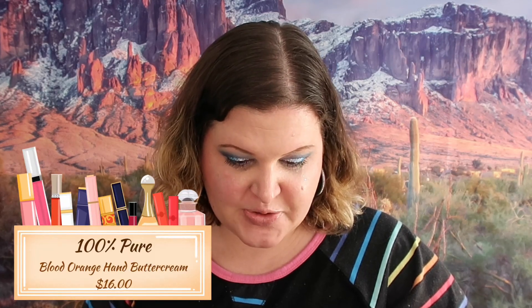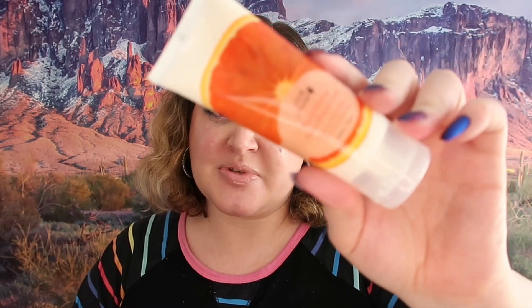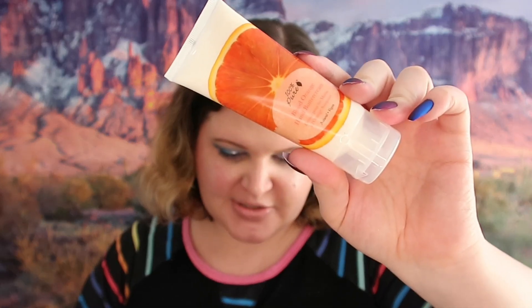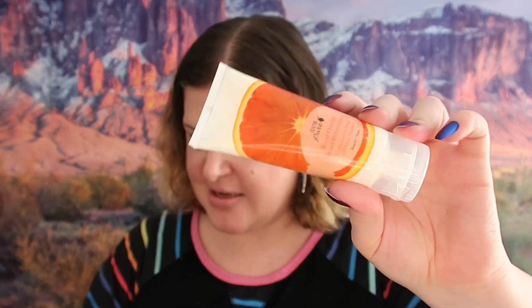The next thing we got is Blood Orange Hand Cream. I actually need another hand cream in my purse because the other one opened. This retails for $16 and I do love the smell of blood orange so I'm very happy about this.